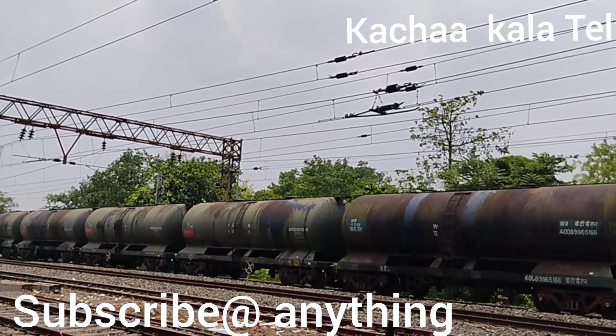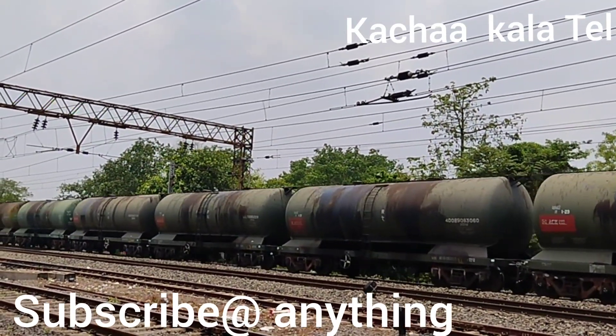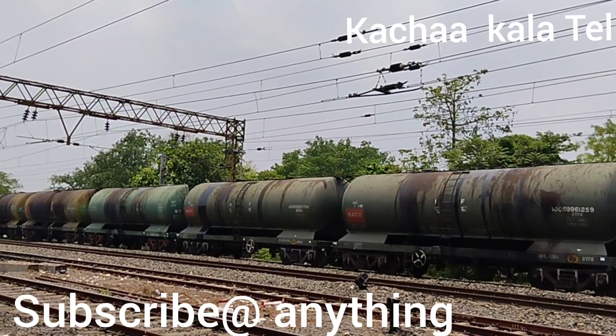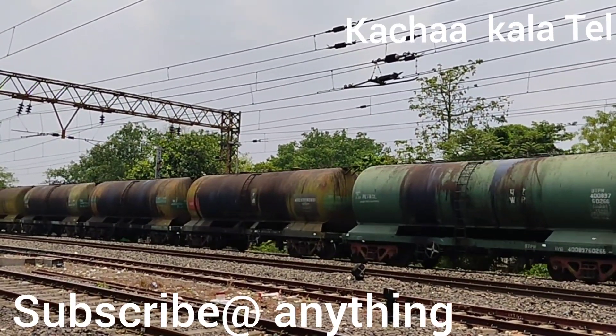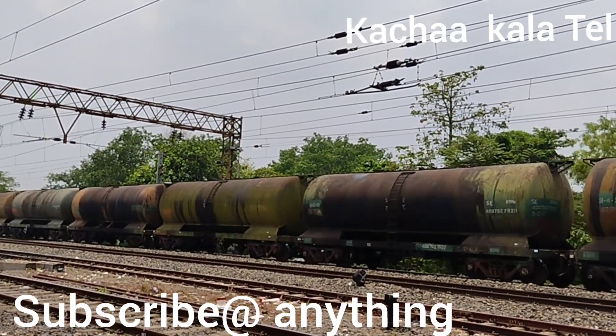Fully loaded. It's a huge load, so a double engine is required to pull it.